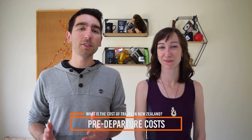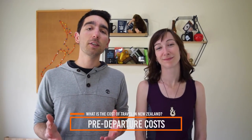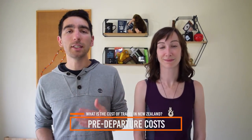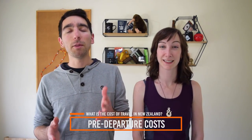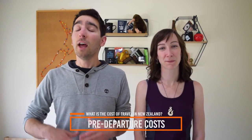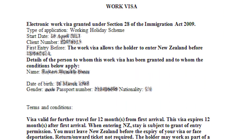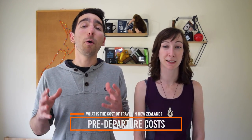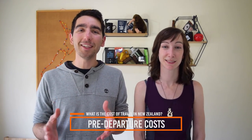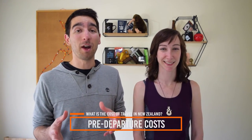Another thing to consider is your visa cost. If you're coming to New Zealand as a tourist, you have nothing to pay, though there will be a levy of between $20 to $25 when entering New Zealand, kicking in around mid-2018. If you're coming on a working holiday visa, you'll have to purchase it for around $200 New Zealand dollars. We have a complete section of this video dedicated to working holiday visa costs coming up near the end.